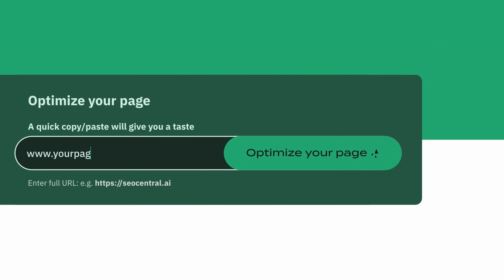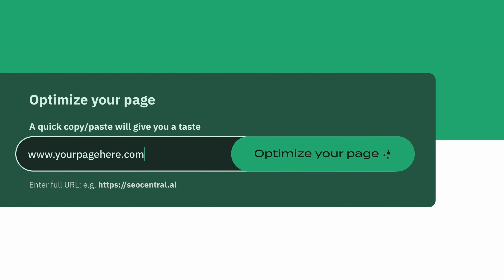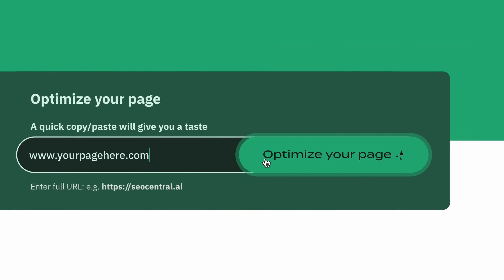Just enter the URL of your page and get the right content to start ranking. With a simple click, you're now optimized to get found on search engines and you can get back to focusing on running your business.